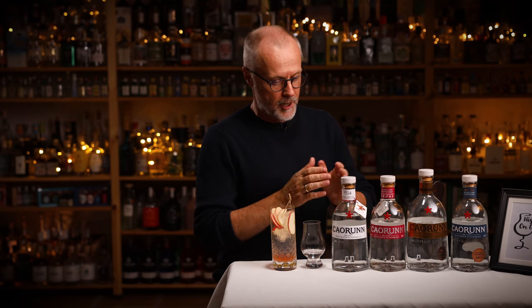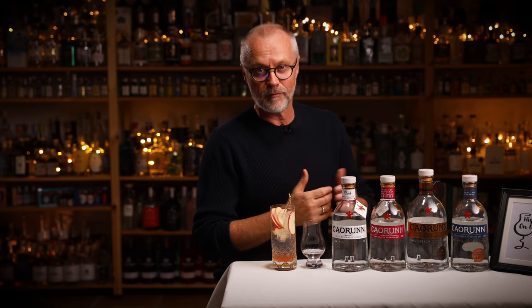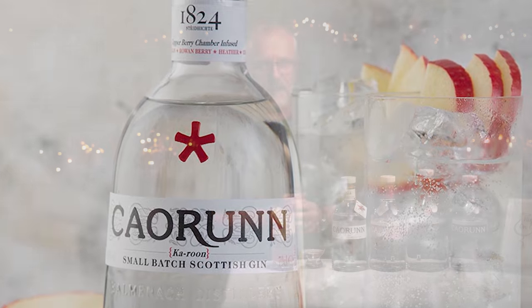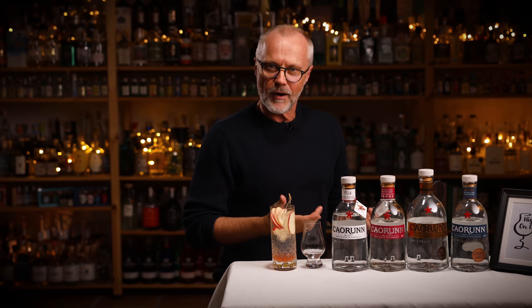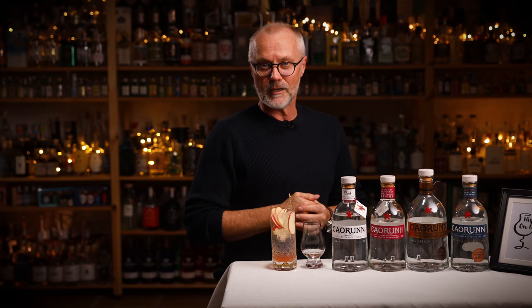Hi guys and welcome to High on Gin. Not long ago one of my friends saw the Scottish Caorunn Gin in a store at a very good price and asked me about it. Not only is it often found at a very good price, it is also a gin that makes one hell of a gin and tonic with a slice of apple — and apples are so much in season right now. So after I had this little talk with him about this very cool gin, I really felt that I wanted to share some of the info I have about this gin with you guys.